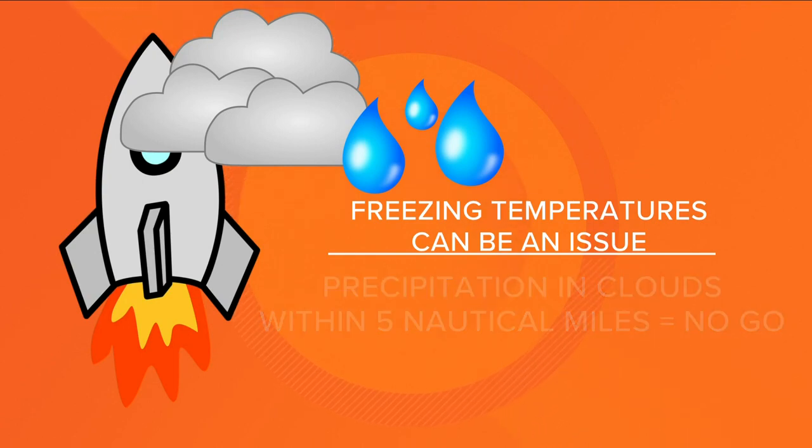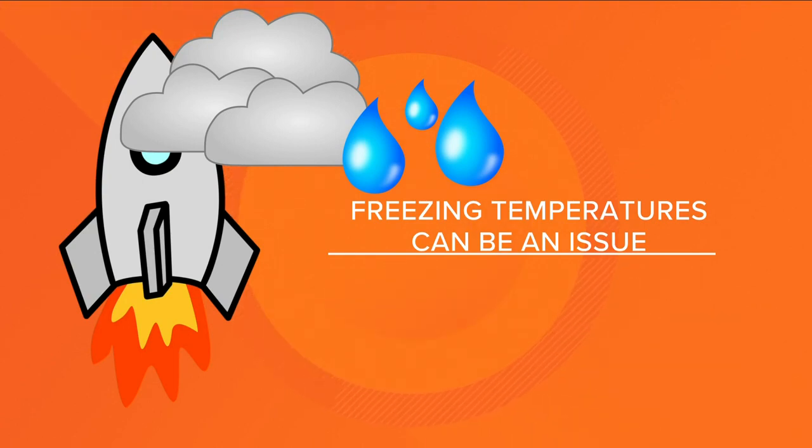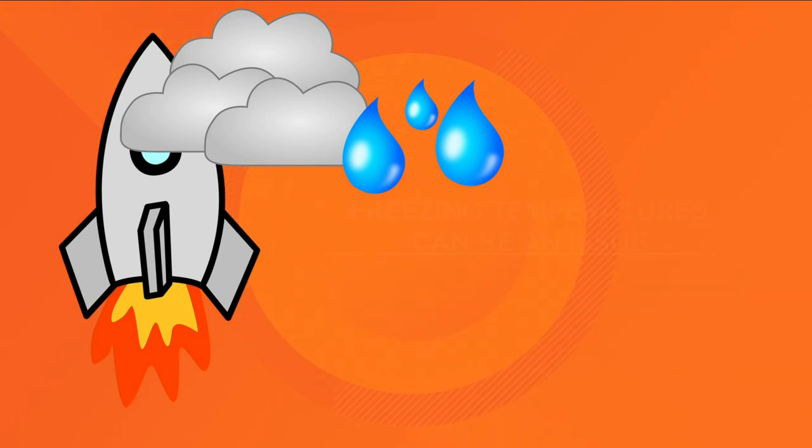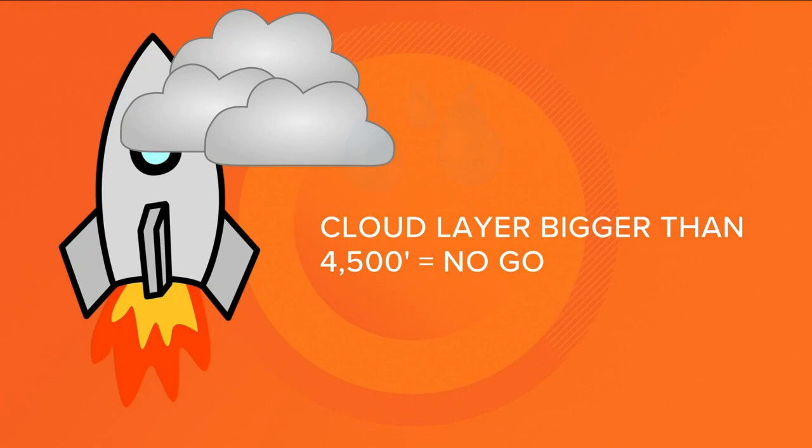We've got a lot to cover with clouds. If there are cumulus clouds with tops extending into freezing temperatures and those clouds are less than 10 nautical miles out, no launch. And if the rocket is set to go through a cloud layer greater than 4,500 feet thick that extends into freezing temperatures, no go.